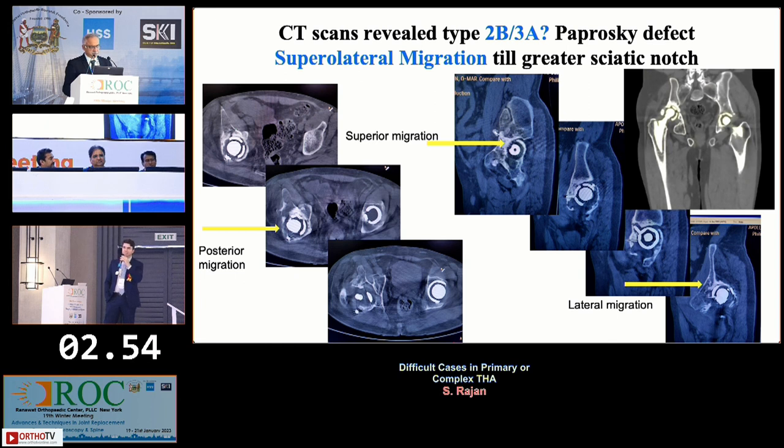Looking at the CT scan: the cup has migrated posterior and superior up to the greater sciatic notch — supralateral migration. There is also ischial osteolysis. Per the Paprosky classification, it was type 2B or possibly 3A. No discontinuity, but close — it's a 3A defect with more than three centimetre lateral migration.